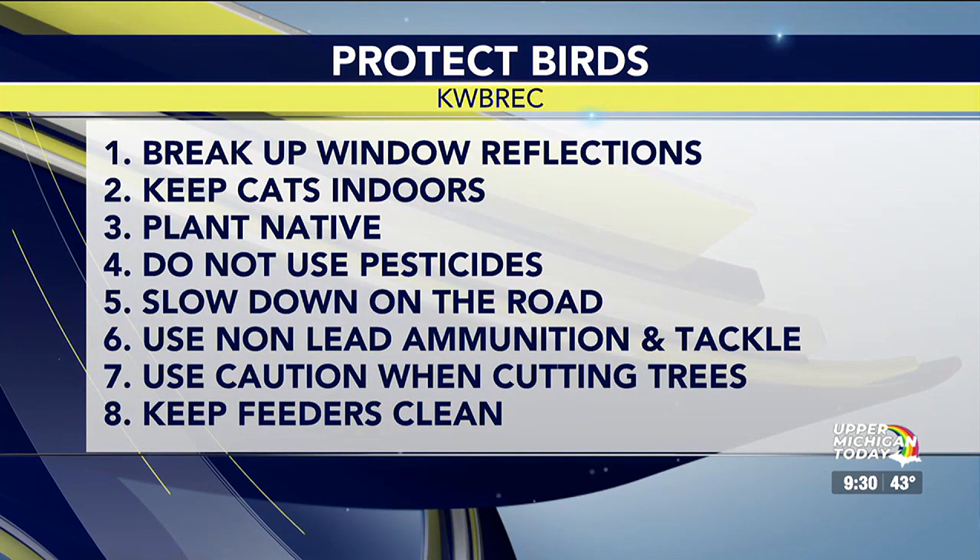Number seven: keep your feeders clean. Feeding birds in spring and summer isn't really necessary — the Upper Peninsula has lush natural food sources. Winter feeding is helpful when it's harsh. Use metal or plastic feeders you can soak in a dilute bleach solution, rinse, and air dry. If you see sick birds around your feeders, put them away for several weeks — feeders concentrate birds and communicable diseases spread easily. Feeders also bring birds closer to windows and make them easier for cats to catch.